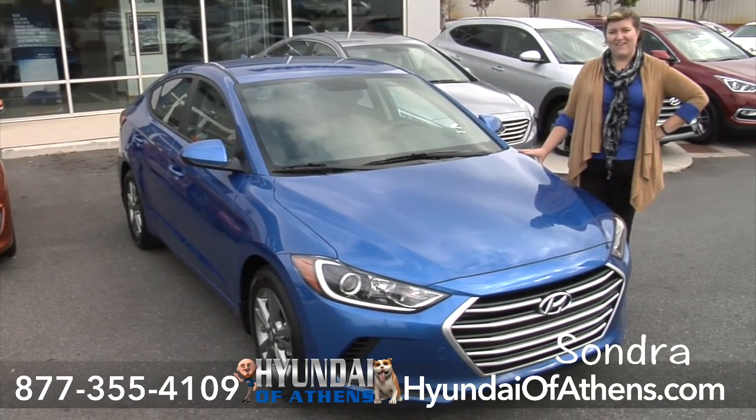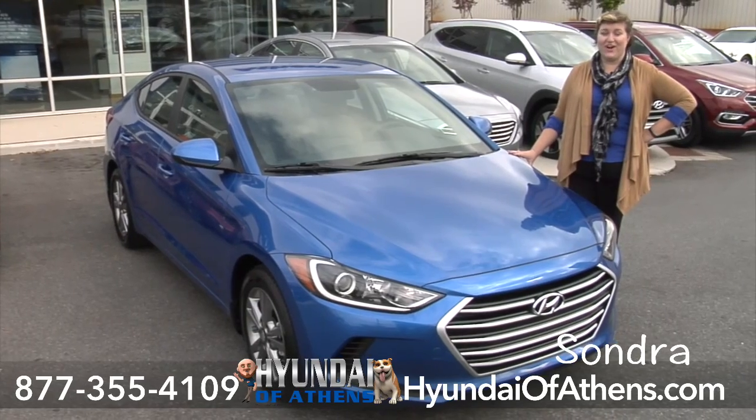Hi, I'm Sondra with Awesome Hyundai of Athens. Today we're going to look at the all-new Hyundai Elantra.